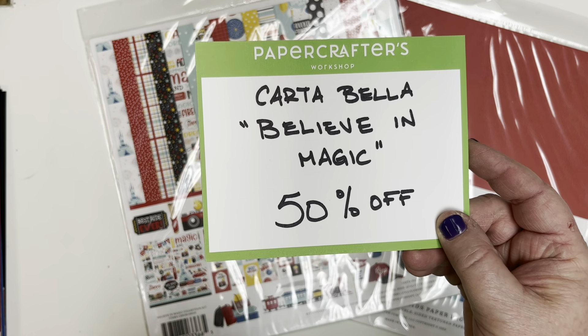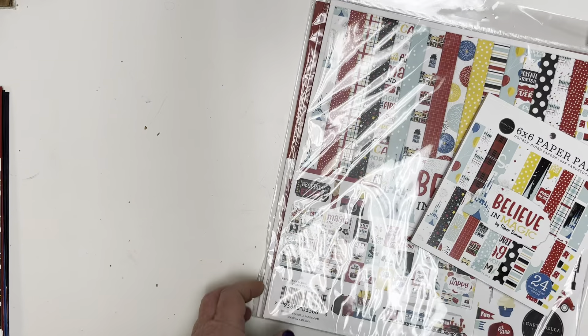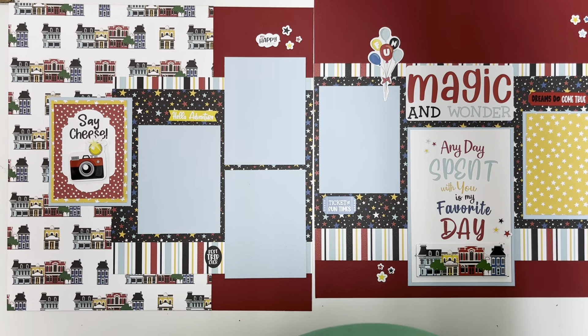I know sometimes with paper lines you like a little inspiration, so I actually took one of these packs home and did not one, not two, but three two-page layouts — just to show you how this line can be put together. Here's layout number one — let me raise my camera just a little bit.